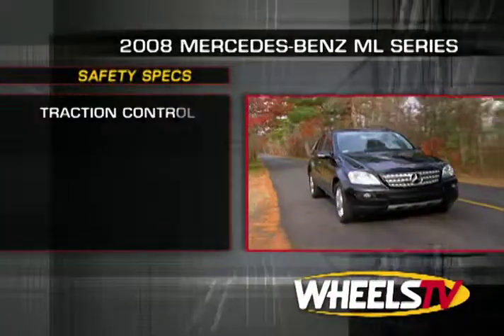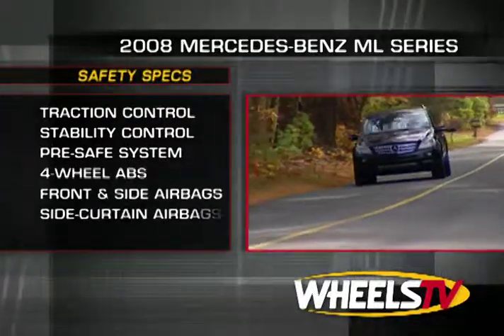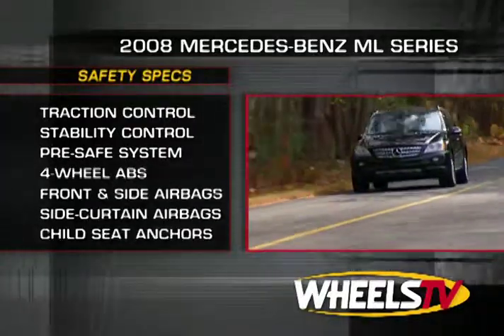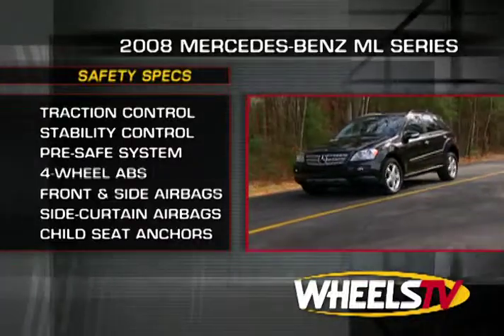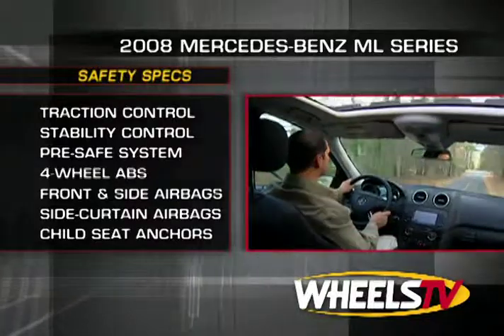For safety, there's traction and stability control, a full complement of passive restraints highlighted by Mercedes' Pre-Safe system, which uses an onboard computer to automatically tighten safety belts, adjust seats to a more crash-worthy position, and close the sunroof to prevent ejection in the event of a rollover.